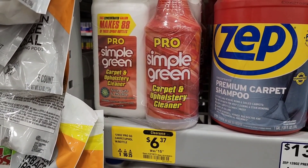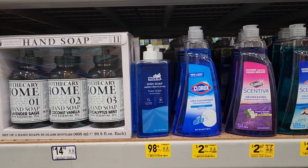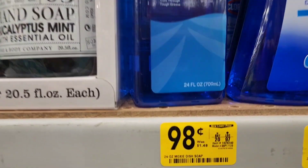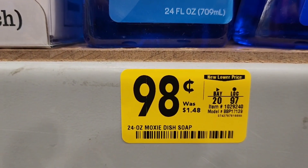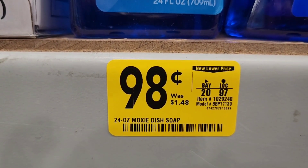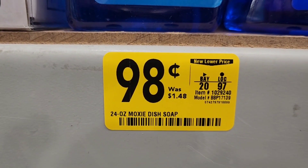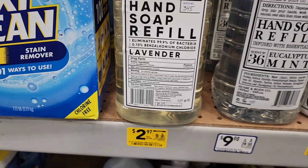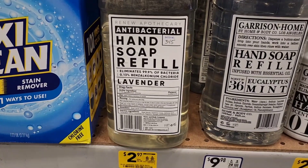These will go lower — I actually found these lower at another store for like $2 and something. Now I want to show you this Moxie Dish Soap. These are normally $2.98 and they're on clearance at most stores for $0.98. That is a good stock-up price if you need dish soap — $0.98 dish soap, I'll take this all day, every day.